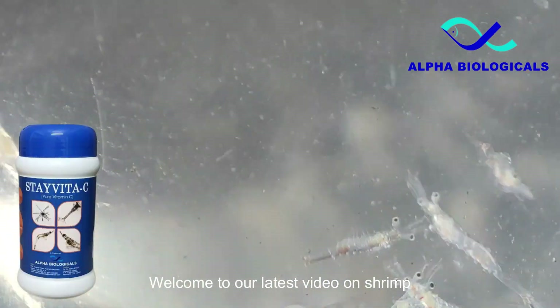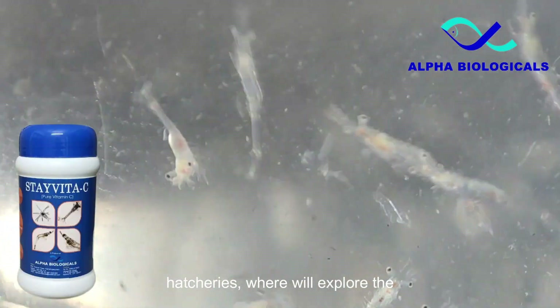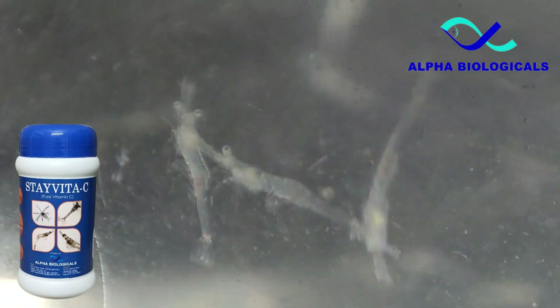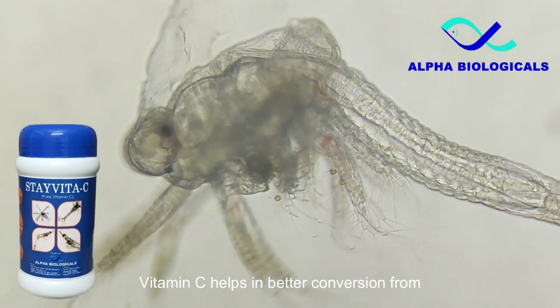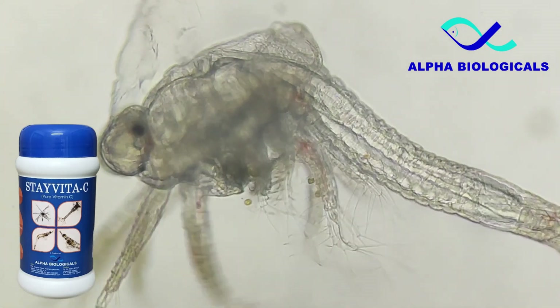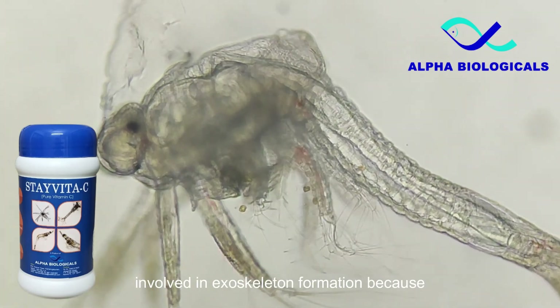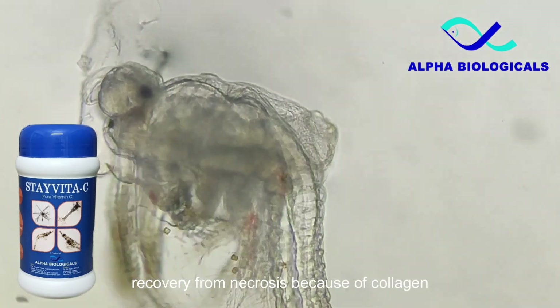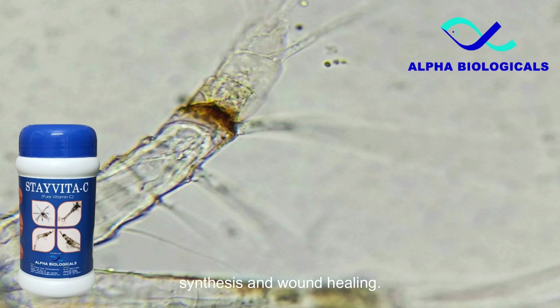Welcome to our latest video on shrimp hatcheries, where we'll explore the incredible benefits and applications of vitamin C. Vitamin C helps in better conversion from one larval stage to the other as it is involved in exoskeleton formation because of chitin synthesis, and helps in easy recovery from necrosis because of collagen synthesis and wound healing.